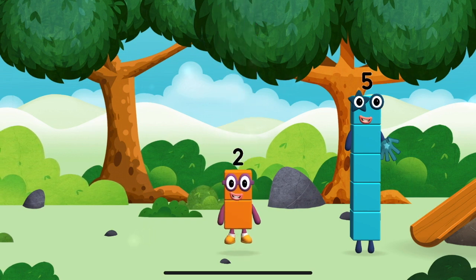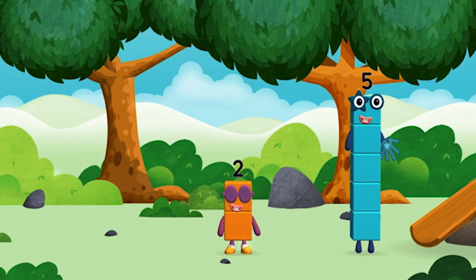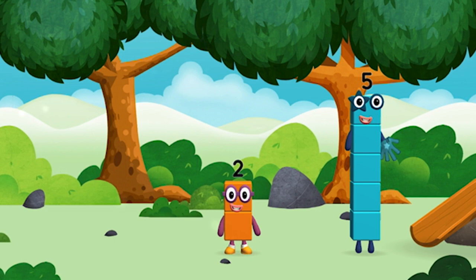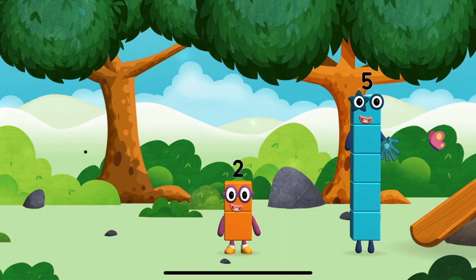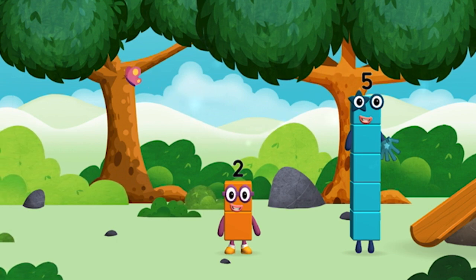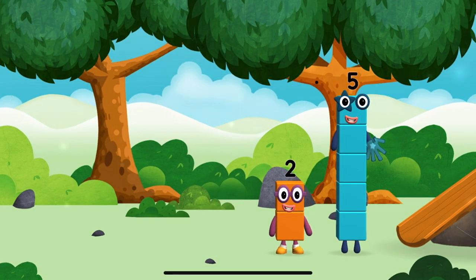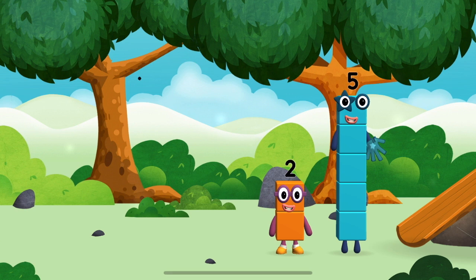We found another number block. I love things there are two of. I am one, two. Two blocks.